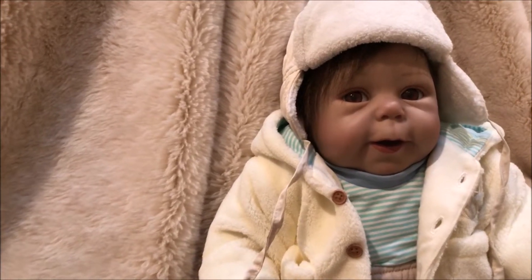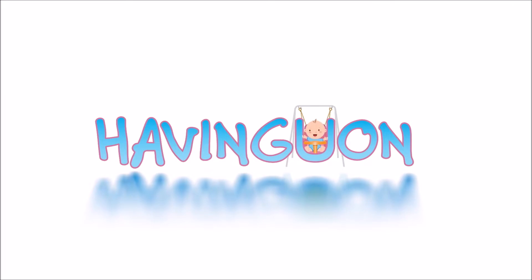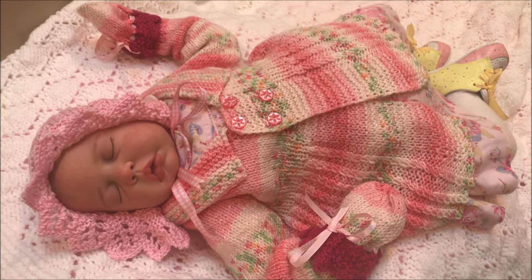We can't wait to get into that snow! Hello, it's Yvonne, and welcome to having you on. It's Theme Thursday, and this week it's all bundled up.